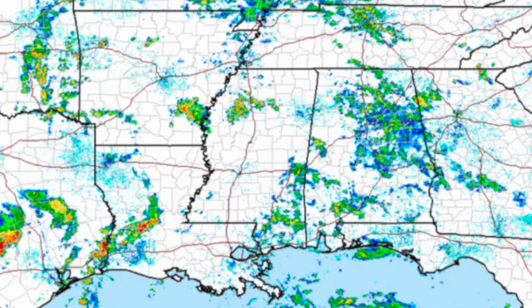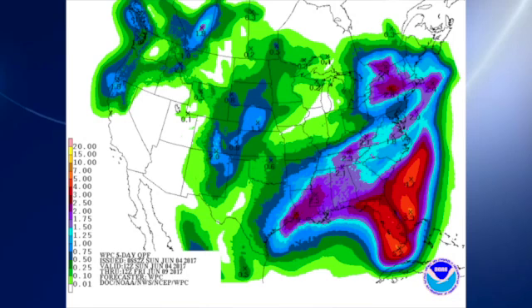The radar looks sort of like it has the measles this morning. We have a good deal of very light showers over Alabama, and we expect to see more showers. The QPF is looking like one to two inches. Now, not everybody's going to get the same amount — it's kind of the maximum value they're expecting, so I would say it's more in the range of one to two. Yesterday I was kind of between showers and never did get any measurable rain at my house.